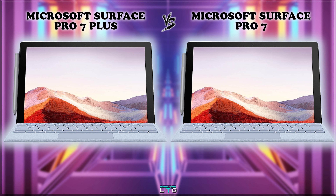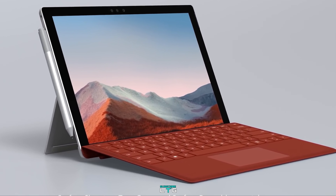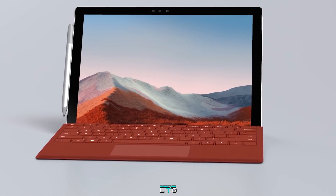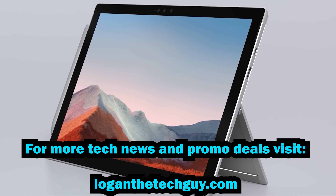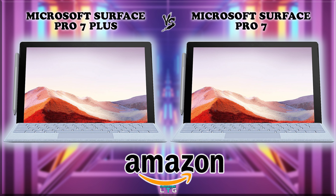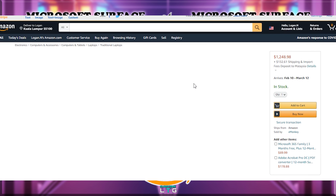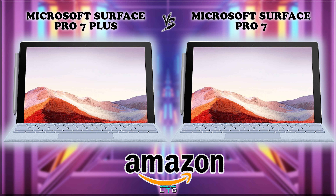Starting with the price: the Microsoft Surface Pro 7 Plus starts at $899, while the high-end model with the Core i7 CPU, 32GB of RAM, and 1TB SSD costs $2800. The Microsoft Surface Pro 7 starts at $605 with the high-end going up to $2023. These prices are based on Amazon, where affiliate links are available below — purchases help support the channel.